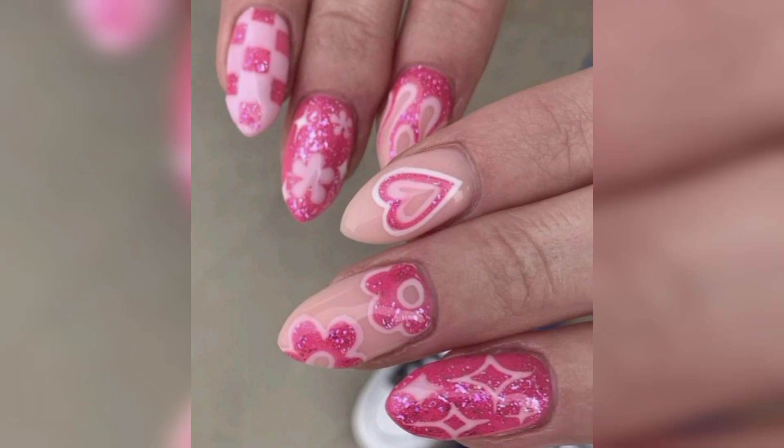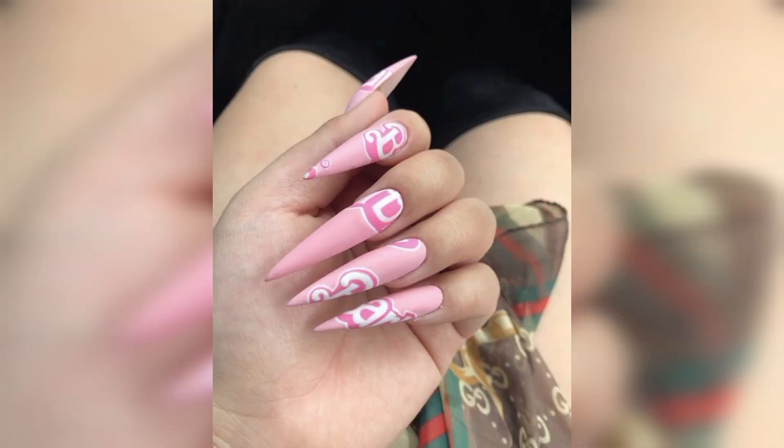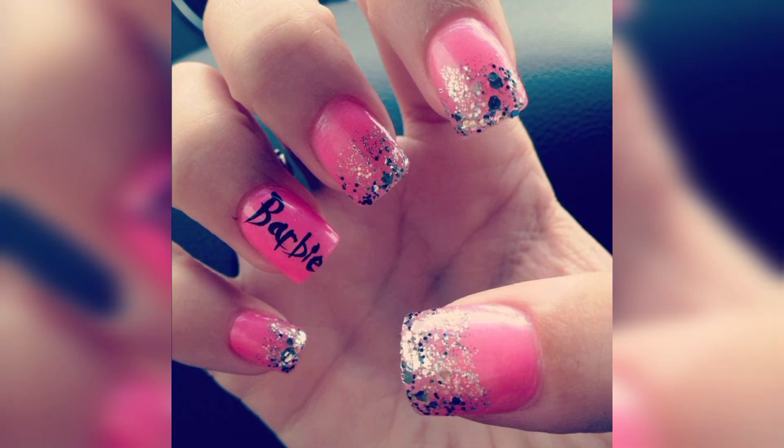Different people have different choices — they love different types of hairstyles and fashion designs. You can use these designs on your nails for a more beautiful and outclass look. In this video you will see different, decent, and unique Barbie nail art ideas.